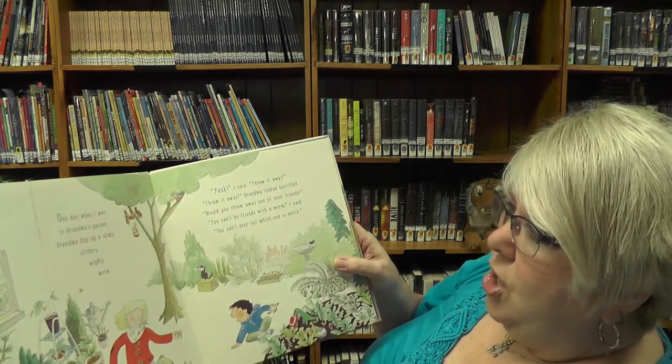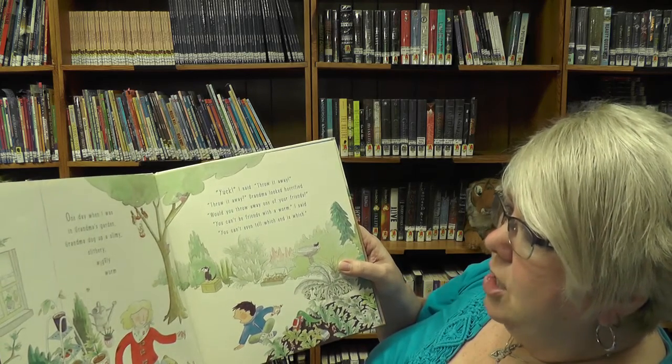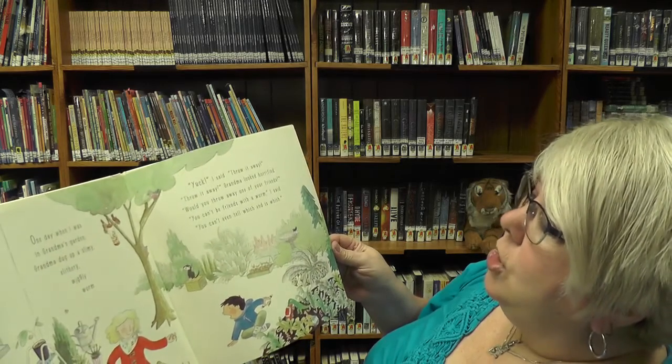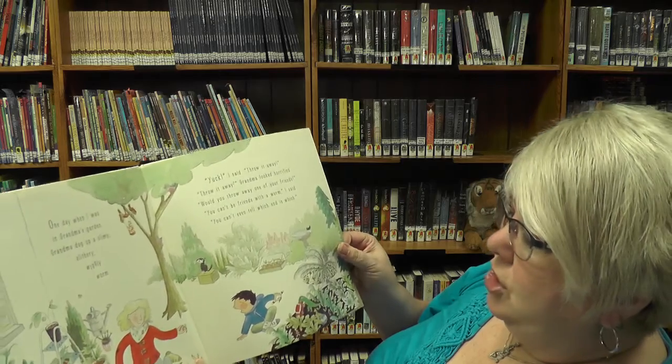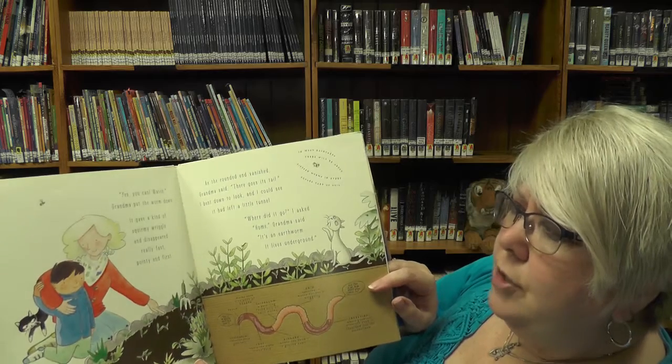Grandma looked horrified. Would you throw away one of your friends? You can't be friends with a worm, I said. You can't even tell which end is which. Yes, you can. Watch.